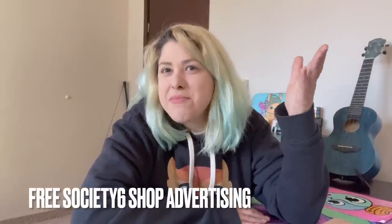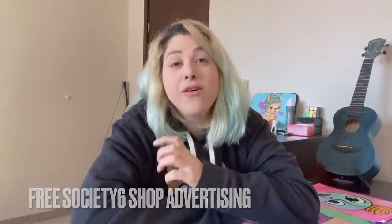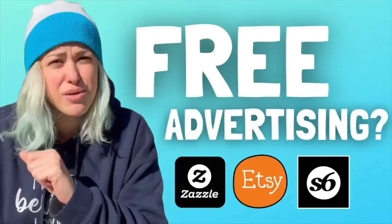I currently have 32,000 subscribers — thank you, that's insane, I didn't believe I'd reach that in two years. But I thought: why recommend strangers when I can recommend you guys? That's when I made a video offering to advertise your stores for free. If you're selling shower curtains, bath mats, or bath decor posters on Society6, Zazzle, or Etsy, I want to market your stores. If you're interested in that promotion opportunity, check out the video about free advertising.